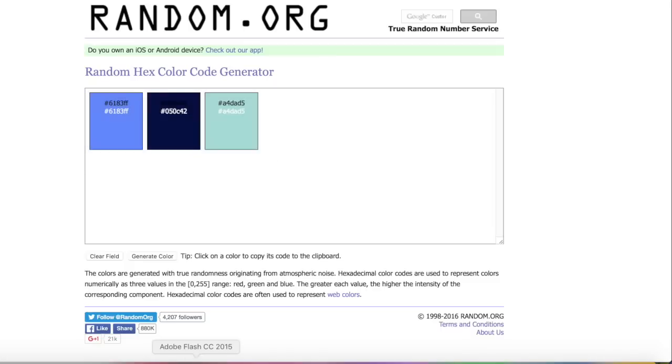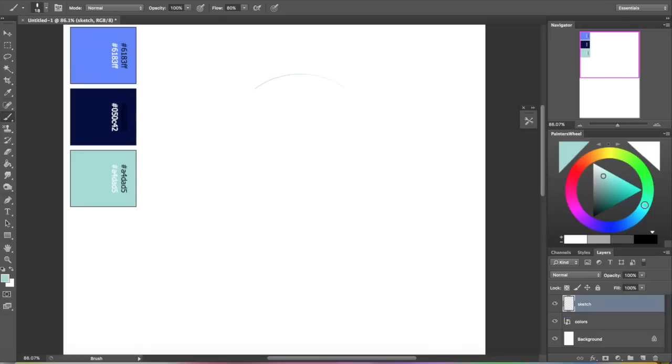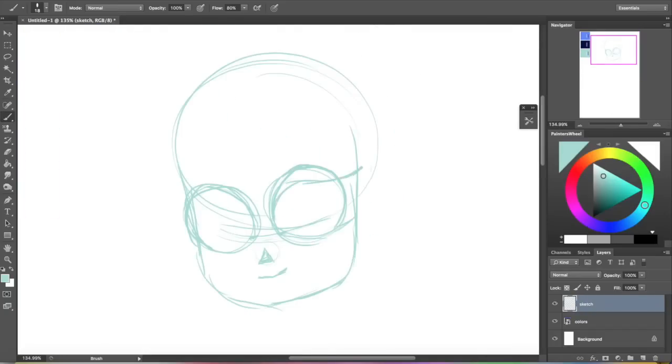I'll just screenshot that, put that in Photoshop and then we can start drawing. I wanted to only use the colors I was given so I'm doing my sketch in that light seafoam green kind of color, even though the sketch won't really be in the final piece. As usual, I approach the sketch just by quickly drawing out the basic shapes.